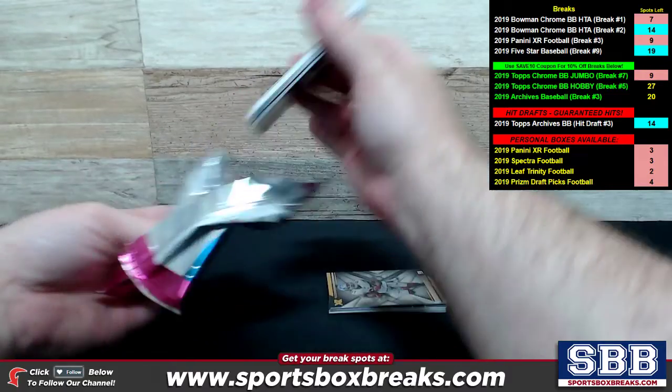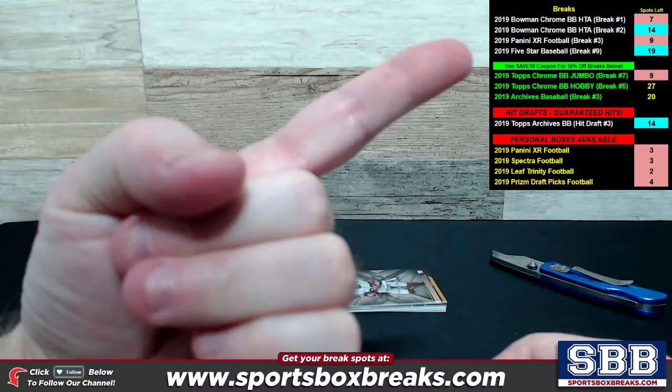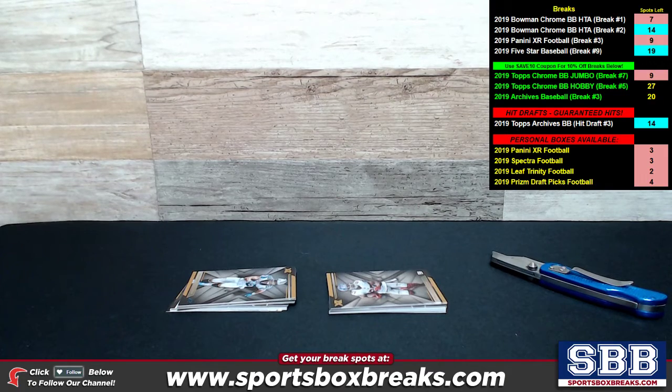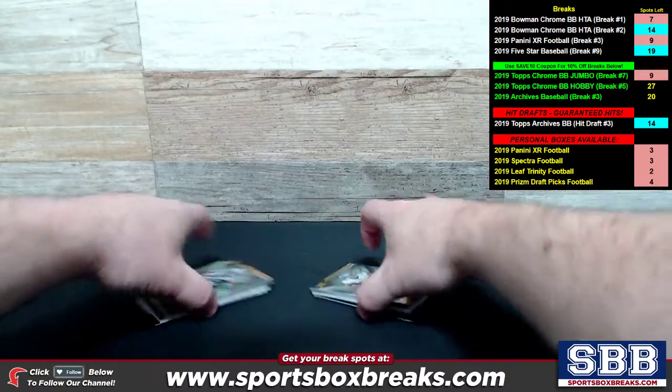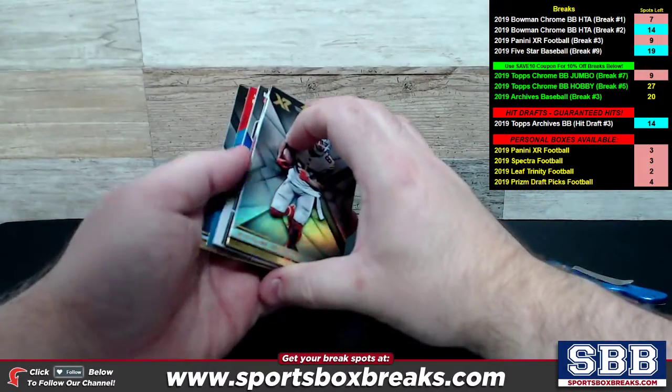Looking to fill up some cases tonight, guys. We got some low numbers on several of them. The Bowman Chrome HTA break number one is down to seven. The case of XR Football, break number three, is down to nine spots. We got some Topps Chrome Jumbo down to nine as well, so we got several in single-digit territory here.